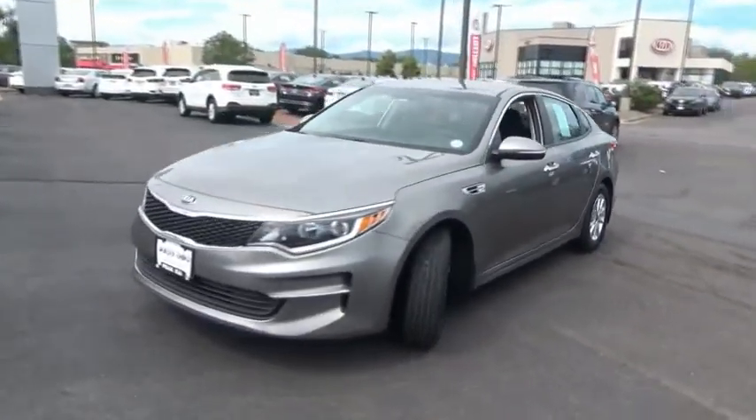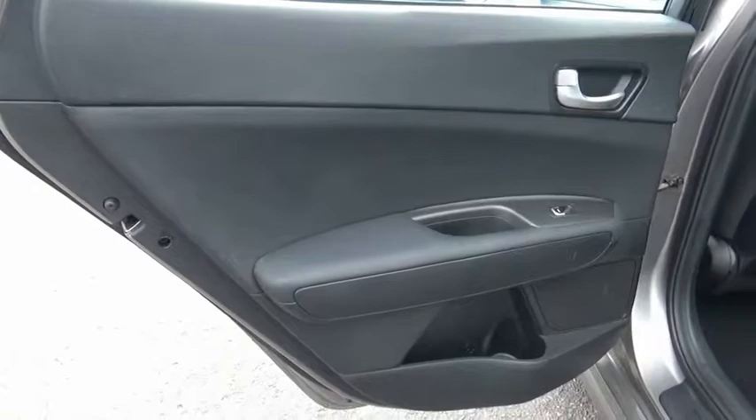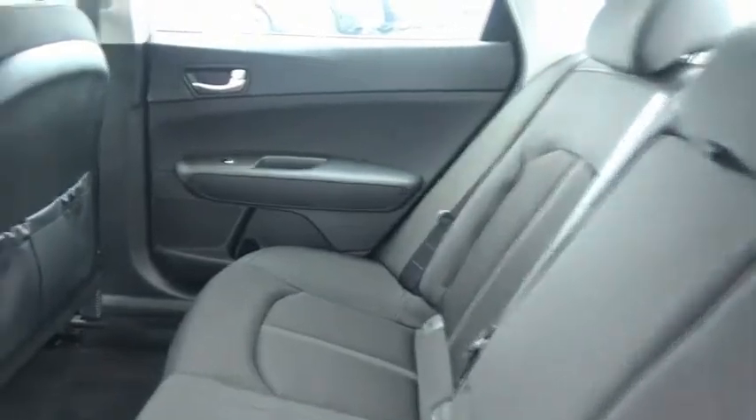This vehicle has less than 30,000 miles. Here are some of this vehicle's great options: trip computer, day-night rearview mirror, outside temperature gauge, carpeted floor mats, perimeter alarm, four-piece floor mat set, and power rear window sunshade. Your new ride is just a phone call away.